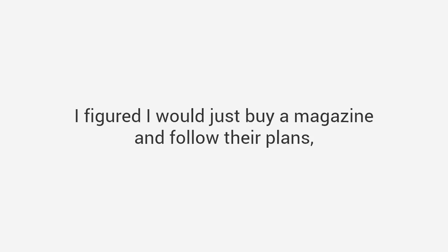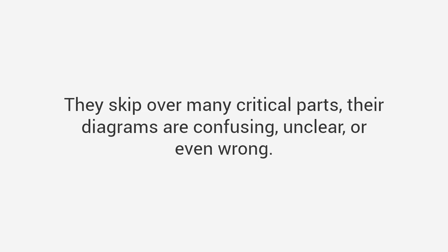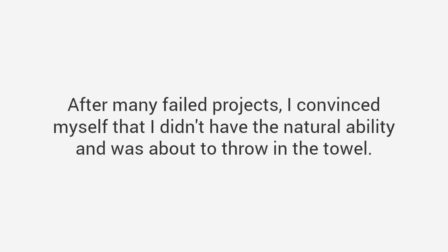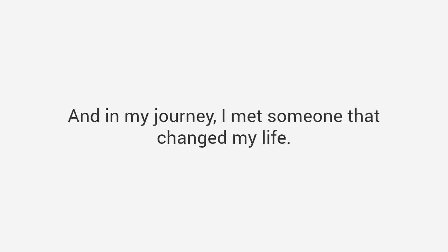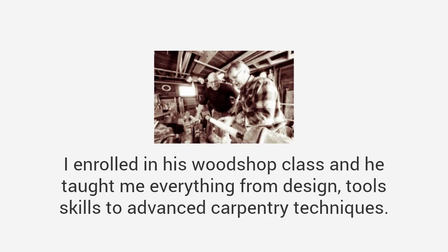I didn't let my failure stop me. I figured I would just buy a magazine and follow their plans, but I discovered that most of the plans were absolute garbage — they skip over many critical parts, their diagrams are confusing, unclear, or even wrong, and the instructions assumed I was a skilled craftsman with access to expensive tools. After many failed projects, I was about to throw in the towel. So I decided to go back to school — literally. For the next four years I enrolled in woodshop classes at my local community college, then in design and drafting classes.